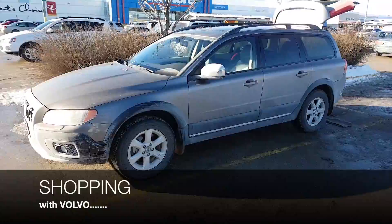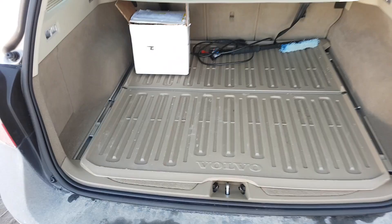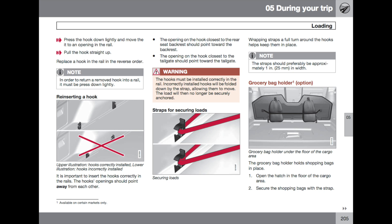Hey guys, today I'm doing some shopping with my Volvo. I had to go to the grocery store and get some groceries. I decided to describe and do a little review about this feature that we have in our Volvos. We've got under the cargo floor an option called the grocery bag holder. It depends on the market where you live, so that's an option — you have those hooks to secure your bags.